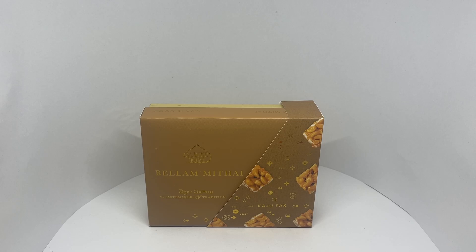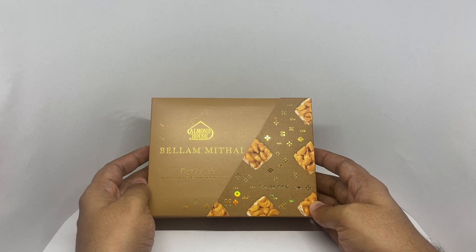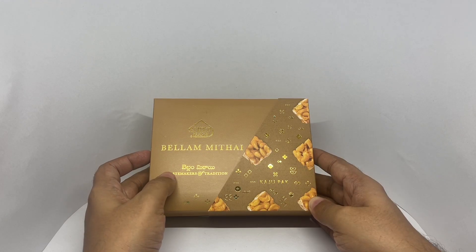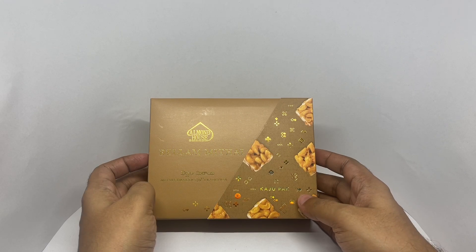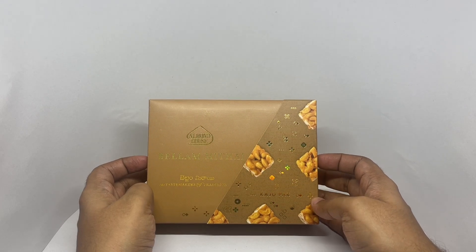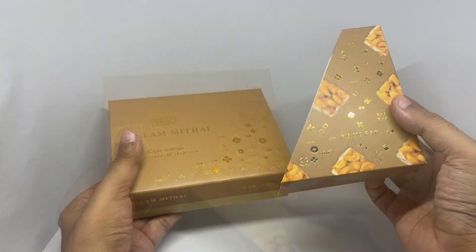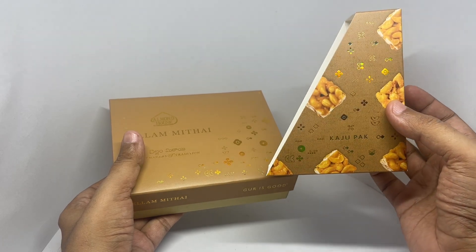Let's take a look at this Kajo Park. This is from Alman House — Bellum Mittai, or a jaggery sweet. You can see it written in Telugu. It's also called Kajo Park. That's how it looks — it comes in this interesting packaging. Such a nice design and so beautifully done.